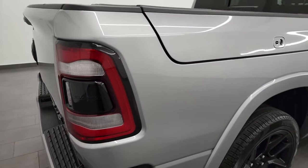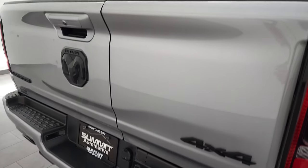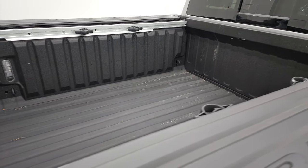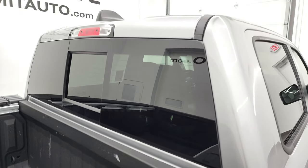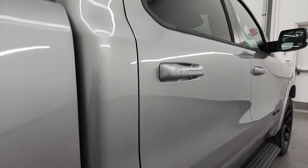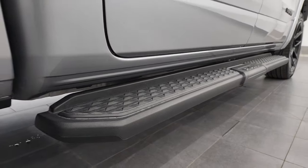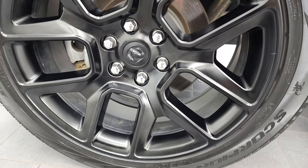I take these HD videos so if you are far away or even if you're close by but just cannot make the trip down but you're still interested in purchasing the vehicle, you can see the truck, hear the truck, and have confidence in the vehicle before you even get here. So when you do get here, there are absolutely no surprises and you can make a smart and informed buying decision from wherever you're at. If this video helps you make that decision, let your salesman know that you saw the video, that it was helpful, and that Brett sent you.